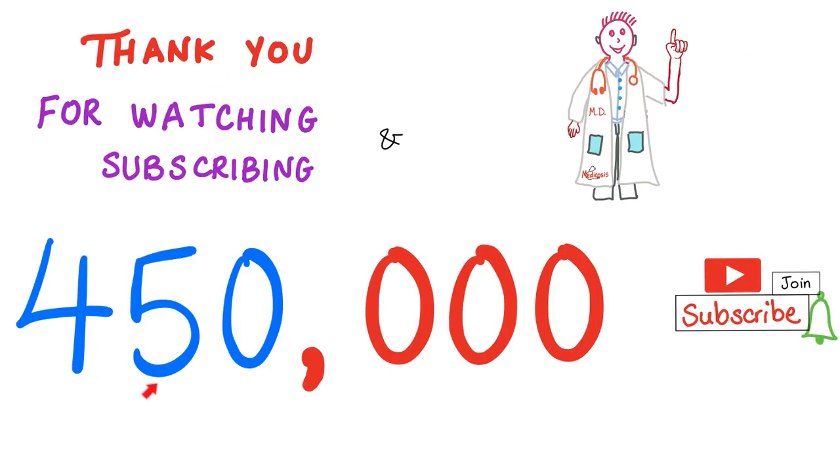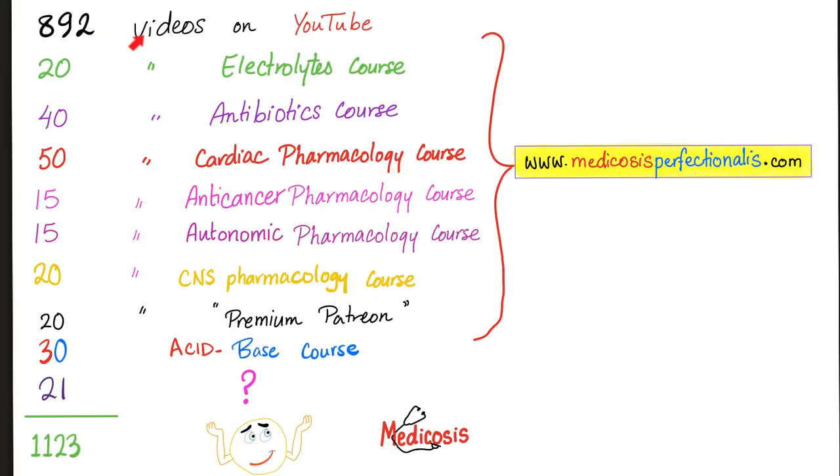I am really grateful to you. Thank you for bringing us close to 450,000 subscribers. The next celebration will be when we reach half a million — it will be a grandiose celebration. Most, but not all, of my videos are on YouTube. The rest are on my website, medicosisperfectionelis.com, or on my Patreon page, bringing the total to 1,123 videos. You know that my dream is to make 100,000 videos before I die, and today I just added 21.